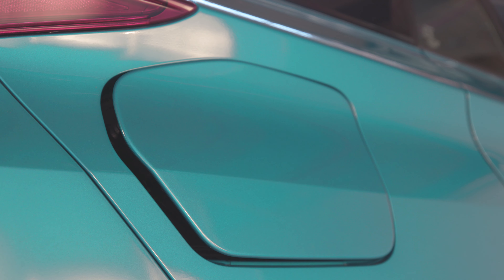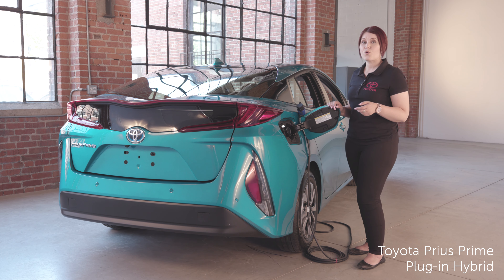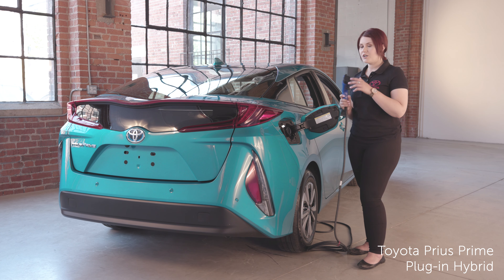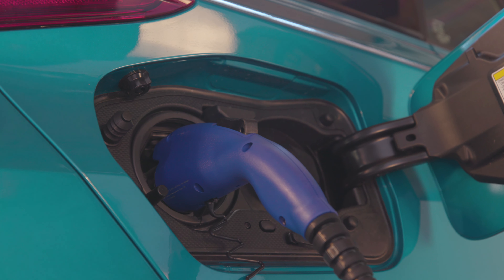This is where the charging port is located, and a really cool feature with Prius Prime is charge scheduling. You can set it to charge based off of off-peak hours or your departure time to help save money. To charge, you just take the charger, plug it in until you hear it click, and it's set to charge.